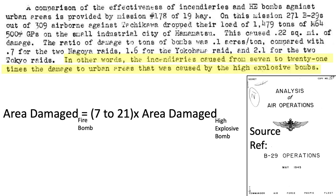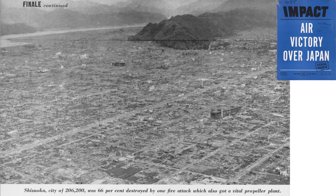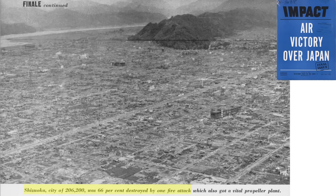The reason for firebomb attacking whole cities rather than military-industrial targets is that Japanese industry and economy were dispersed through subcontracting shops located in residential areas. A good example is shown where a Japanese city was 66% destroyed by a single firebomb raid, which also destroyed a propeller plant.